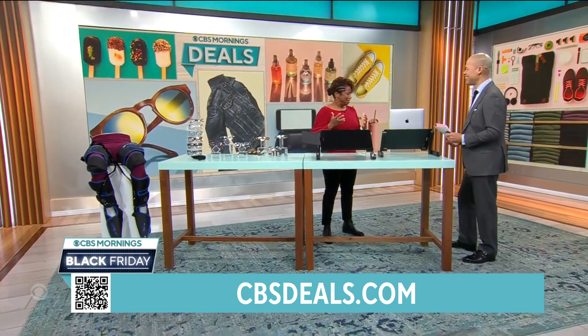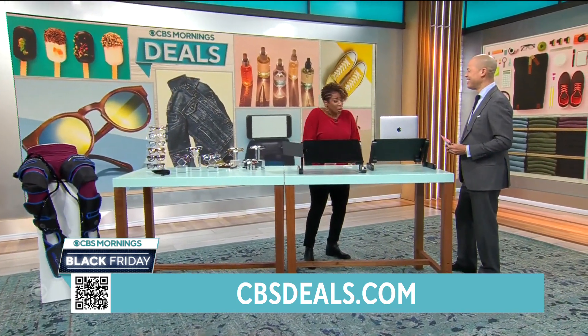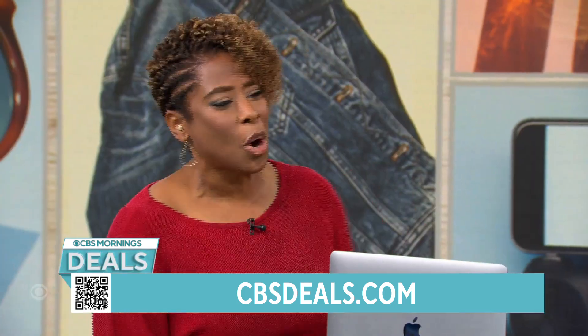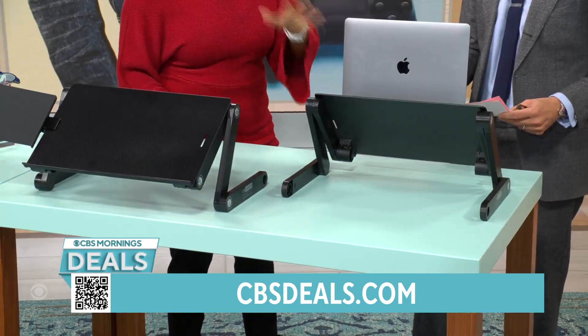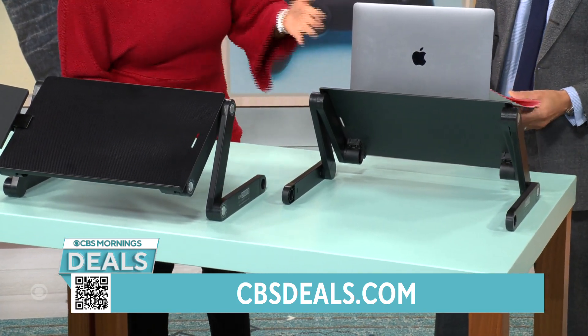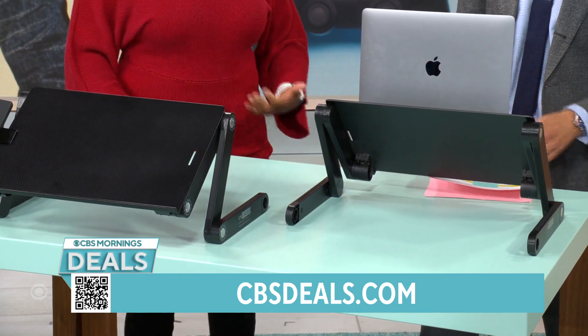You don't have to put on your clothes to go shop at cbsdeals.com — stay in your PJs. And if you're working on your computer or laptop, let's talk about this. I give you the Work-Easy Best. This is one of our exclusive Black Friday deals — it's a universal laptop stand that you can use to raise your computer up. If you've been sitting all day and you want to stand up and work, this is for you.